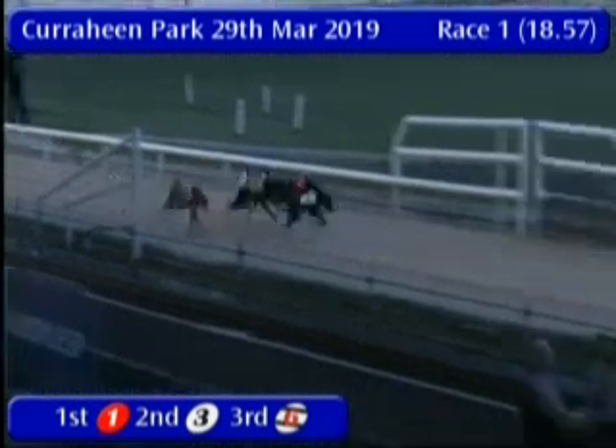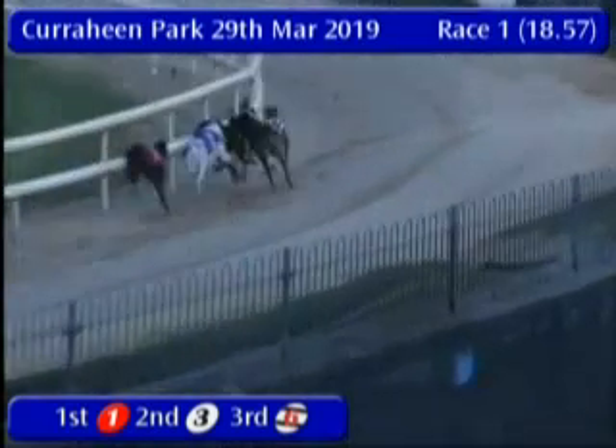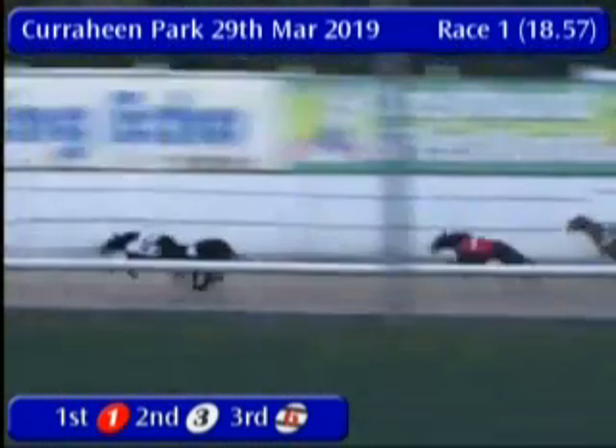Up they go and away. Racing — three in the center is away quickly, followed by five, four, six, two, and one. They head to the opening corner. Around a spin in front and three leads, in front by about four lengths from four back in second. They head on down the backstretch.